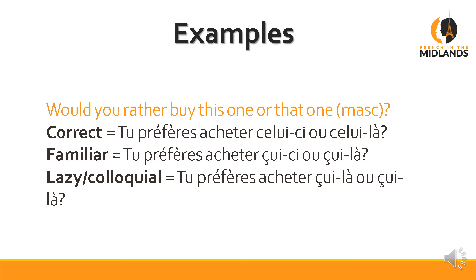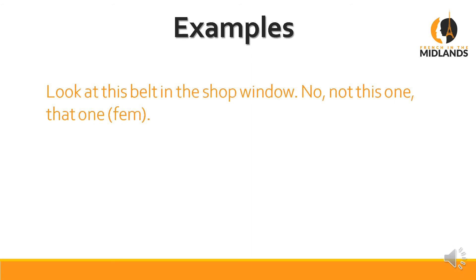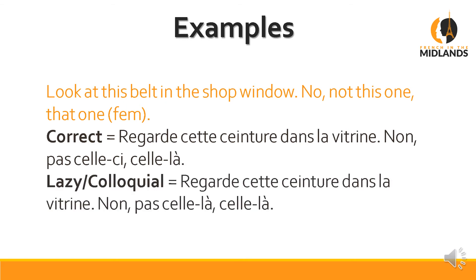Let's have a look at another example. 'Look at this belt in the shop window. No, not this one, that one.' Bear in mind that a belt is feminine. The correct way: Regarde cette ceinture dans la vitrine. Non, pas celle-ci, celle-là. The familiar or lazy way would be: Regarde cette ceinture dans la vitrine. Non, pas celle-là, celle-là. So you do away with celle-ci and say celle-là twice. Again it's not correct but you will hear it, so I thought I'd better mention it.